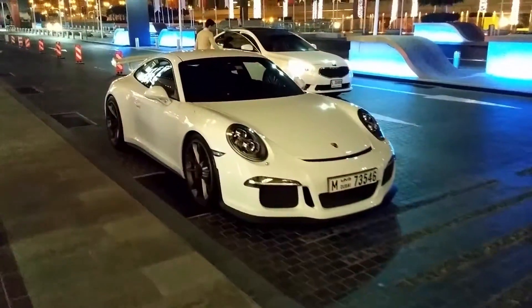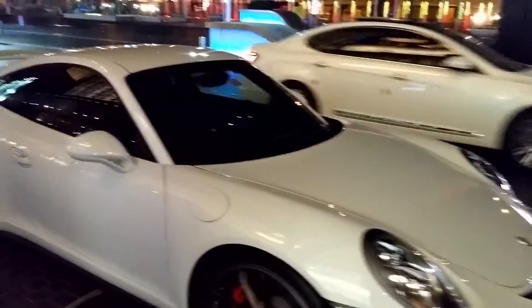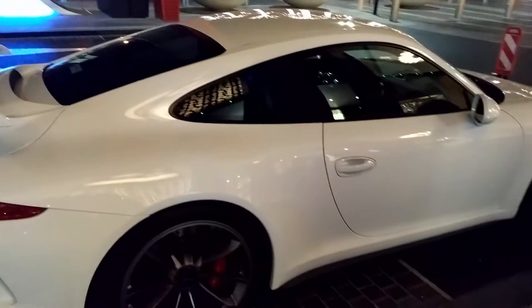The next car we come to is the Porsche 911 GT3 RS. First time actually seeing this car in person — very beautiful. This is basically just like a track version of the original 911.